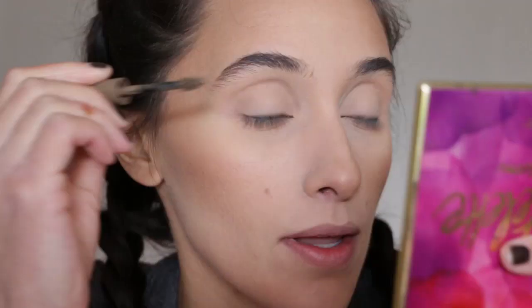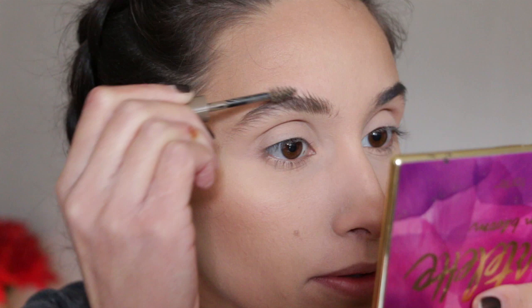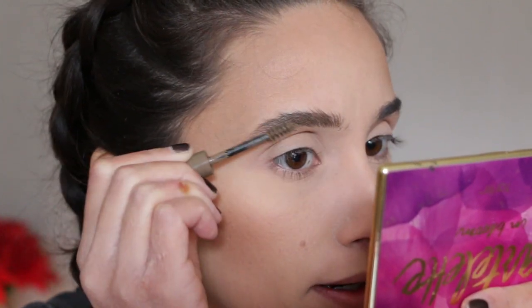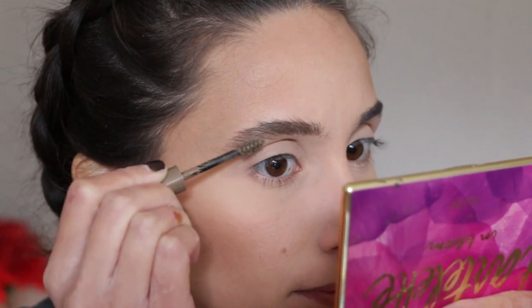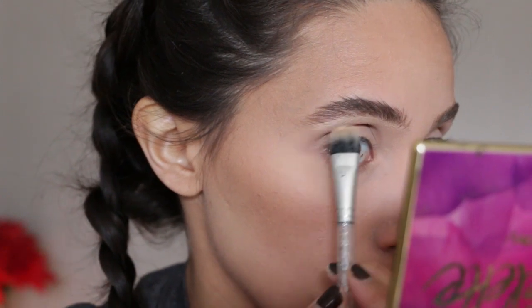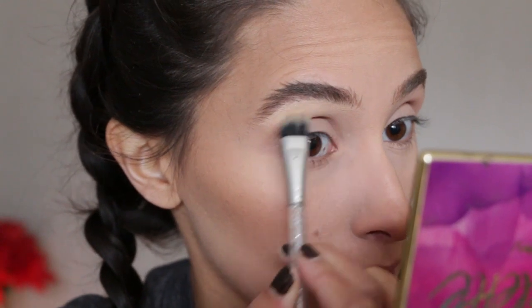I've just been liking a very fluffy, more natural-side brow. I'm filling them in with this brow gel, brushing it through the hair, letting my brows be nice and fluffy. Then I'm going to go in with the Maybelline Fit Me concealer and just clean that up so it looks a little more polished — like I'm not just letting my brows go wild.